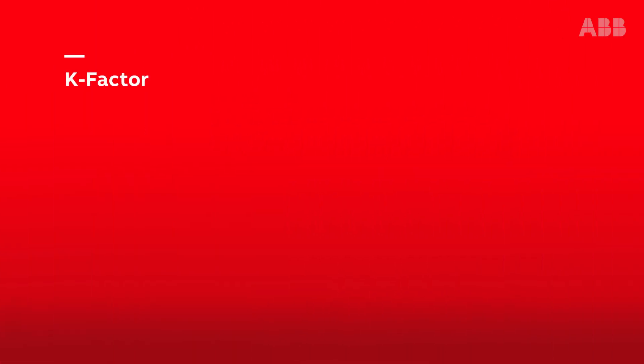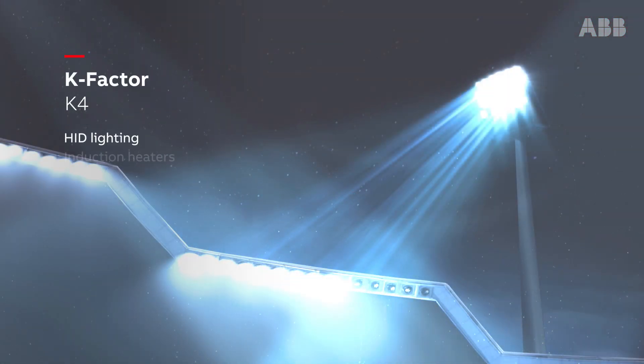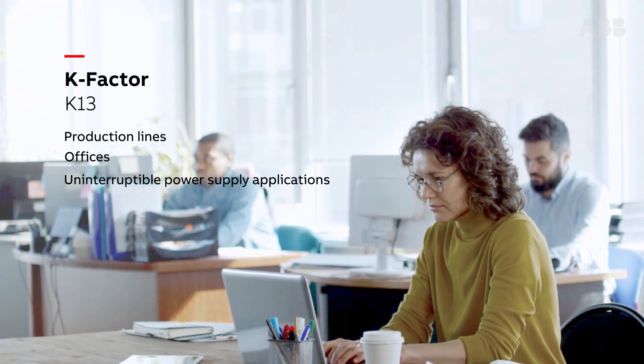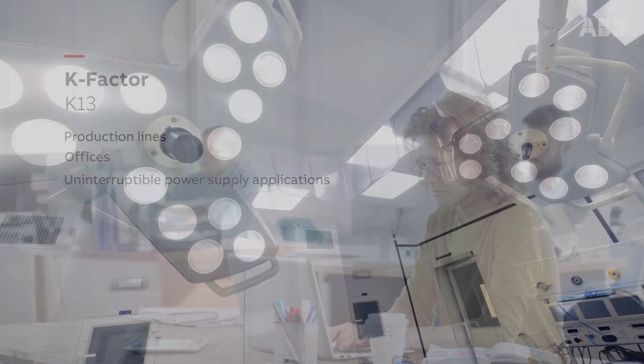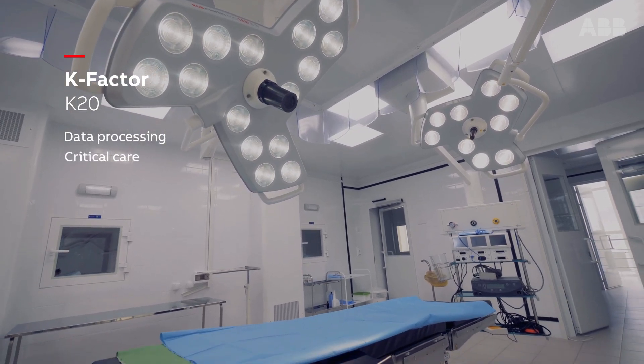K-factor transformers have electrostatic shields and are designed for use with non-linear loads. K4 can be used in HID lighting and induction heaters. K13 are often found in production lines, offices, and uninterruptible power supply applications. For data processing and critical care facilities, choose K20 transformers.